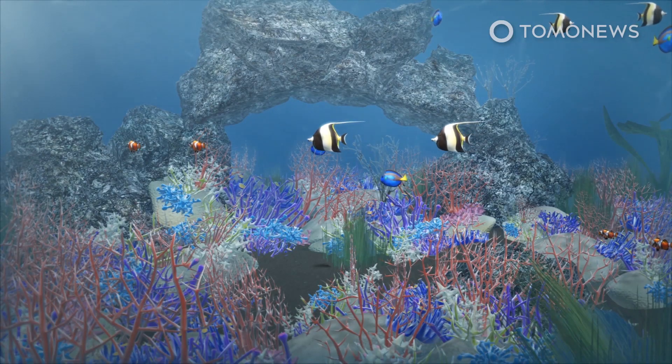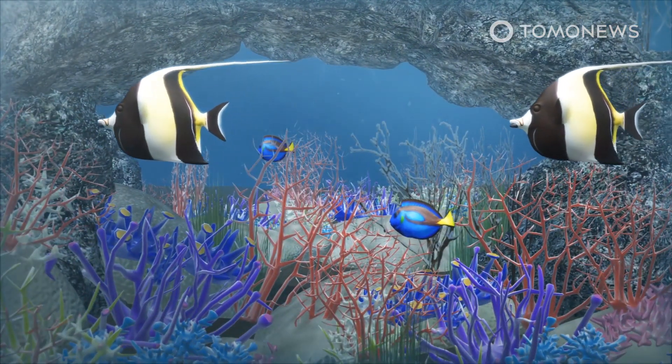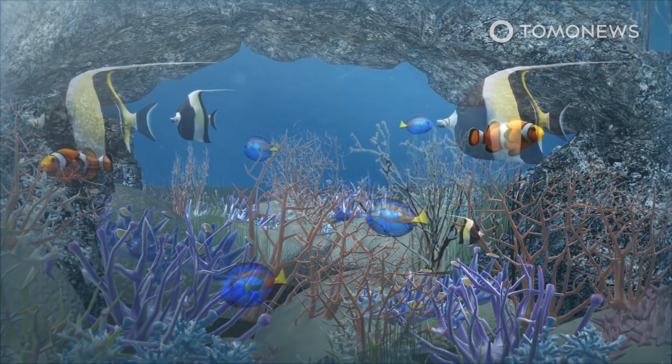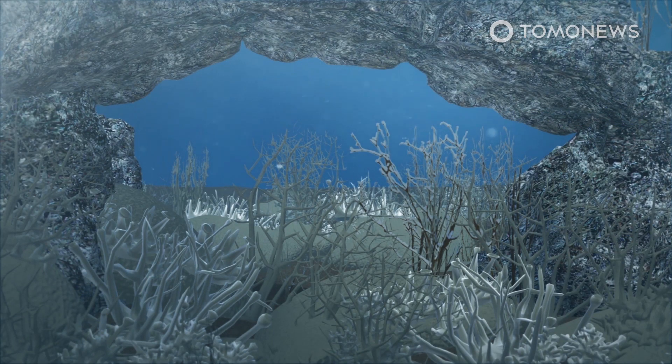One of the authors of the study explained that healthy coral reefs are noisy, with shrimp and fish living in the area creating noise. Once coral reefs start to degrade or are damaged, reefs turn eerily quiet. This results in fish in the reefs leaving to find a new home.